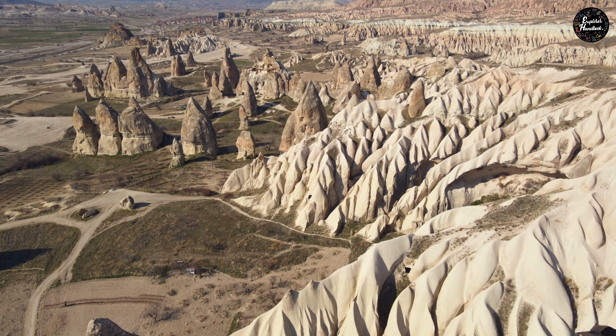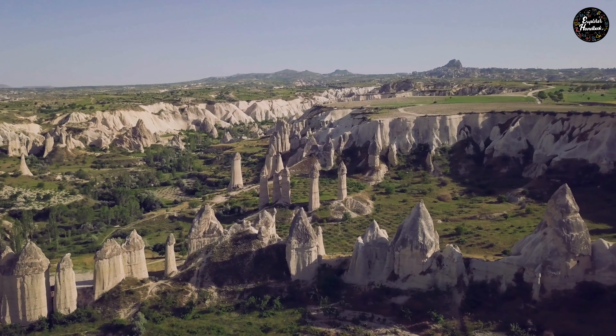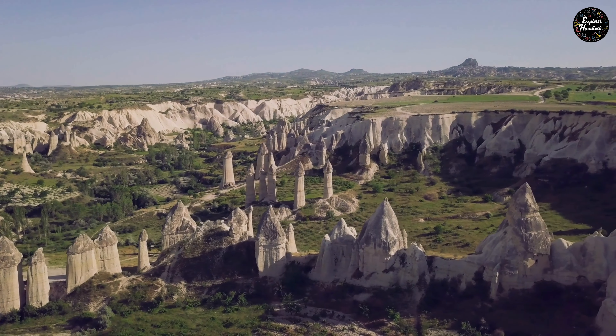Love Valley, located in the surroundings of Göreme, is where you can see numerous fairy chimneys and pinnacles, which are the product of ancient volcanic eruptions.